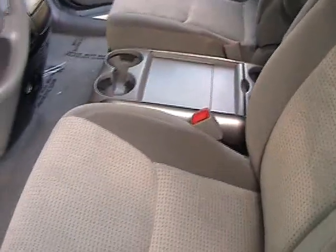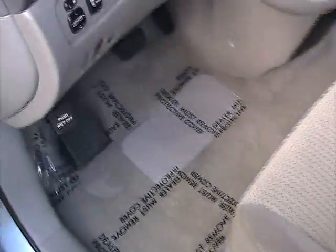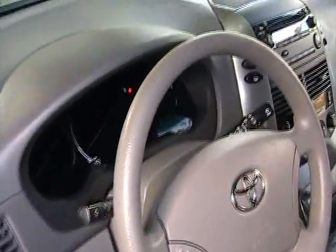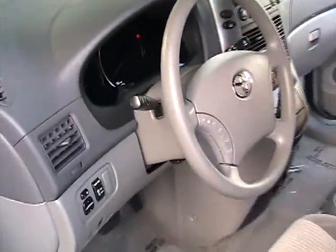No burn marks on this car, it's a non-smoker. It's got a power seat and lumbar for the driver. Rugs look good, very nice condition. Dashboard looks great, steering wheel looks new.